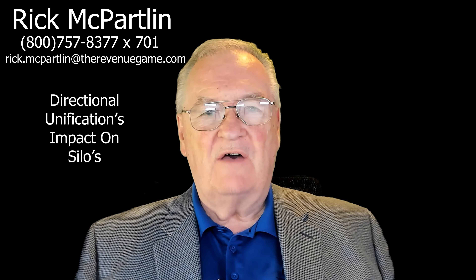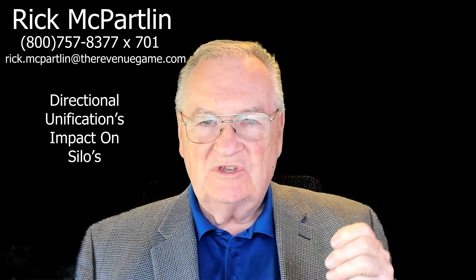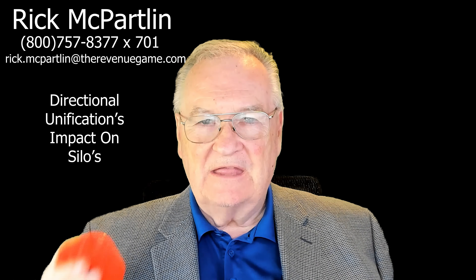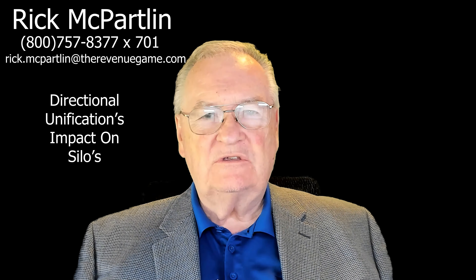Welcome. You found yourself in the middle of our series of revenue science questions asked and answered in 60 seconds. The question today is: why do silos have to be part of directional unification?